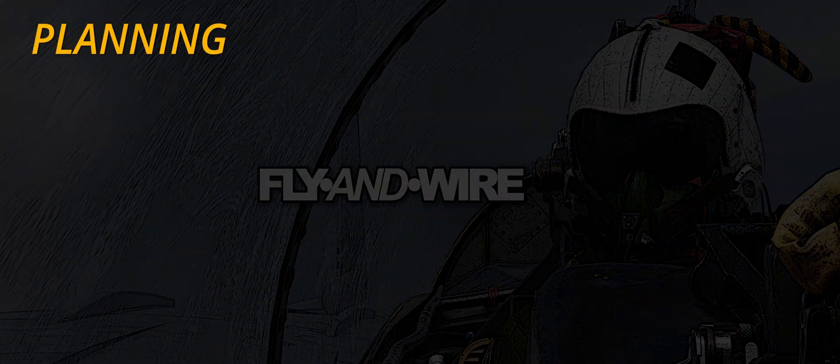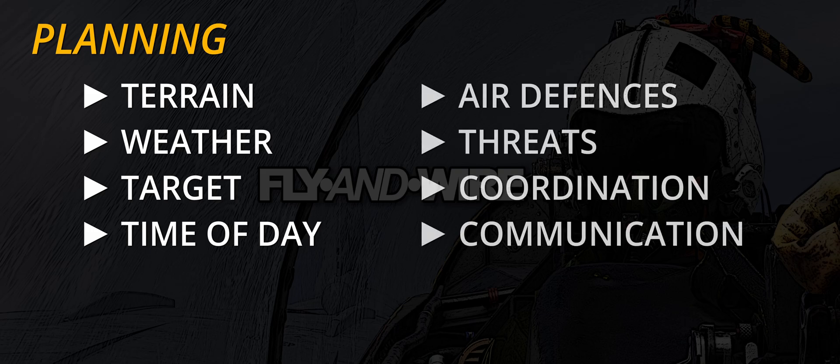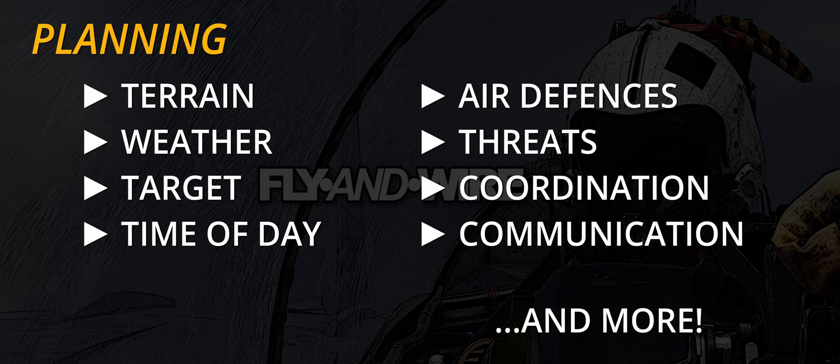Planning a sortie requires a thorough assessment of several factors such as terrain, weather, target, time of day, air defences and aerial threats, coordination and communication with other assets and much more.